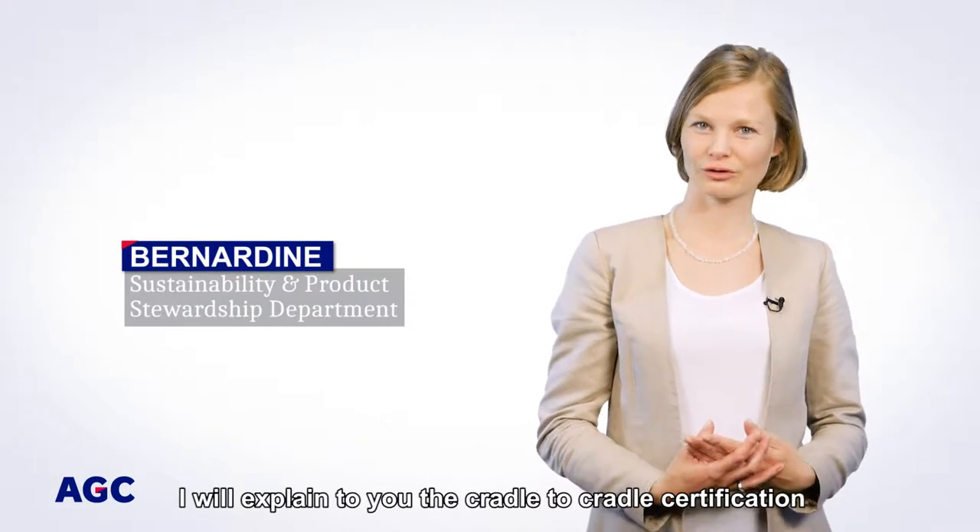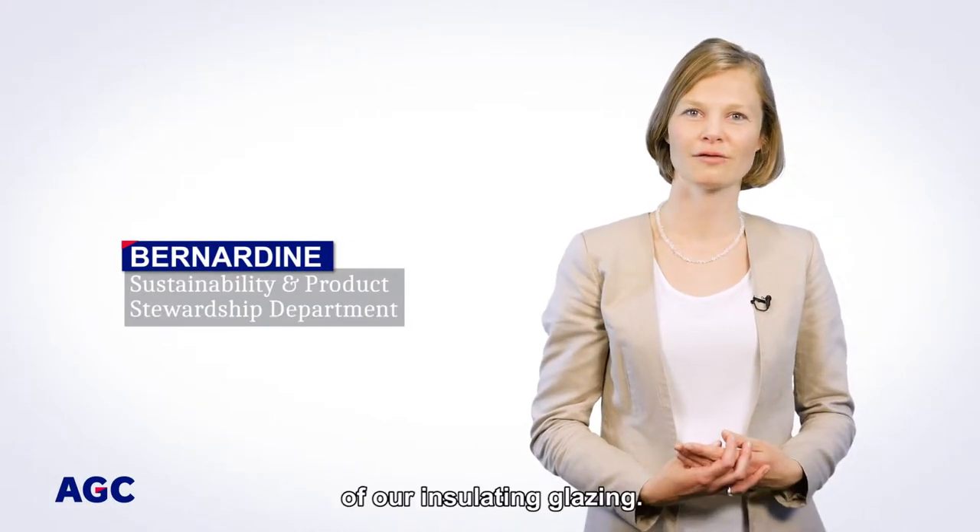Hello, I will explain to you the Cradle to Cradle certification of our Insulating Glazing.